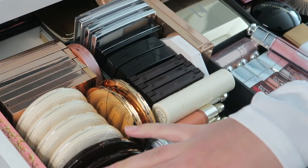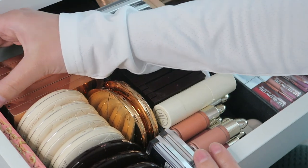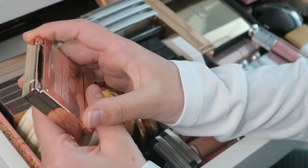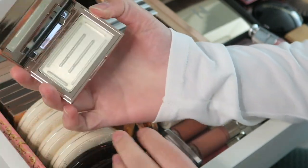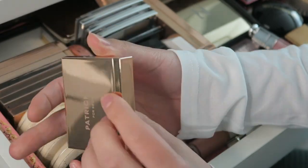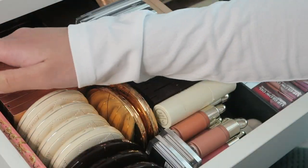Over here in the far corner there is another Patrick Ta Shaping Wax, this one in the shade Clear. I got this as PR and I'm currently using the tinted one, so for now I'm just keeping this one on the side.